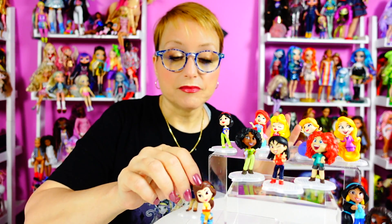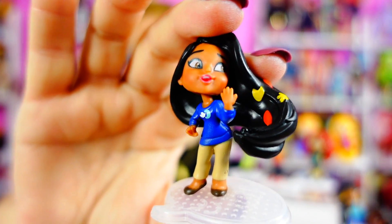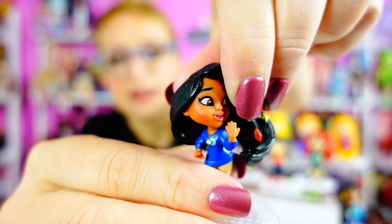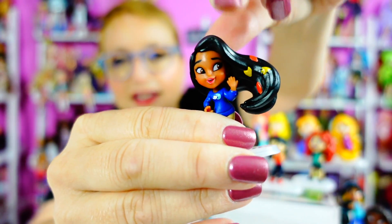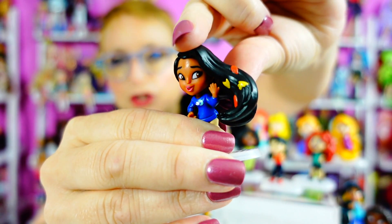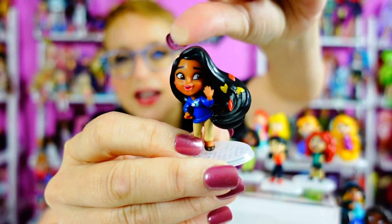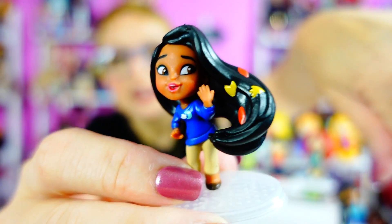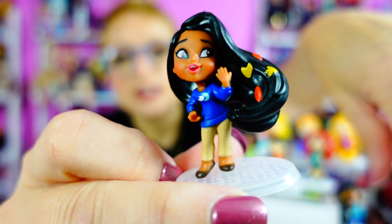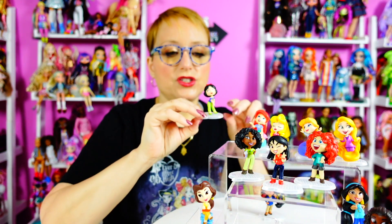So this is Pocahontas, and remember these are done in the comic style. Her hair is blowing — colors of the wind! Her head is articulated, which I think is amazing for such a little figure. When you think about how many figures you get for roughly $30, to get something that's this cute and detailed — her face is just adorable. She comes with a little stand.